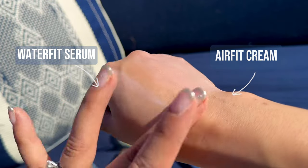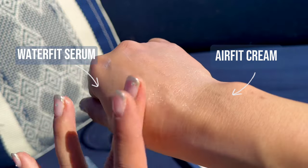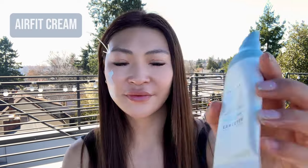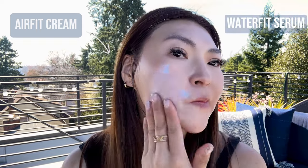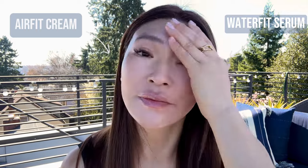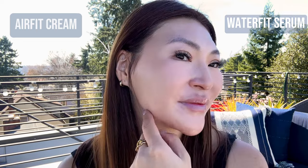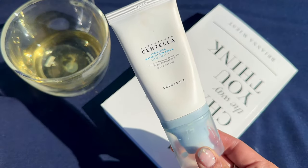It does leave a slight white cast that gives my skin a brightening effect, so this may not be the best option if you have a darker skin tone. It doesn't have any fragrance, so it's great for sensitive skin. If you're trying to choose between the two: the Centella Waterfit Sun Serum is better if you have dry skin or if you like a more dewy, glowy finish or have a darker skin tone, whereas the Centella Airfit Sun Cream is better for oily or acne prone skin that prefer a semi-matte finish. Personally, I prefer the Centella Waterfit Serum because I like the water-moisturizing texture.